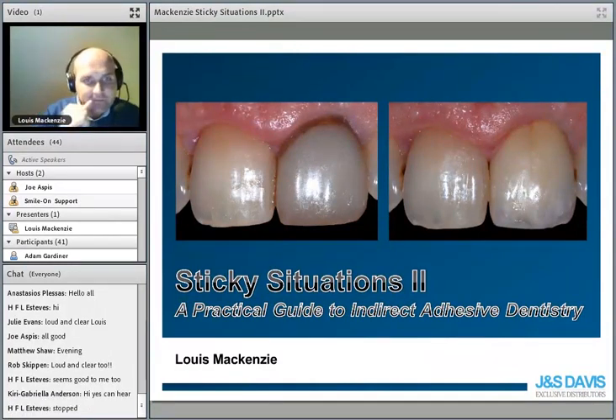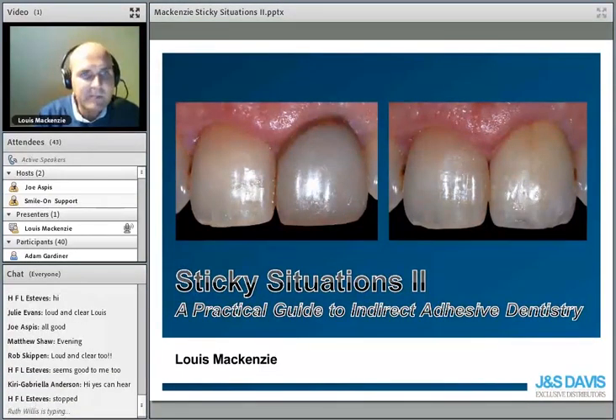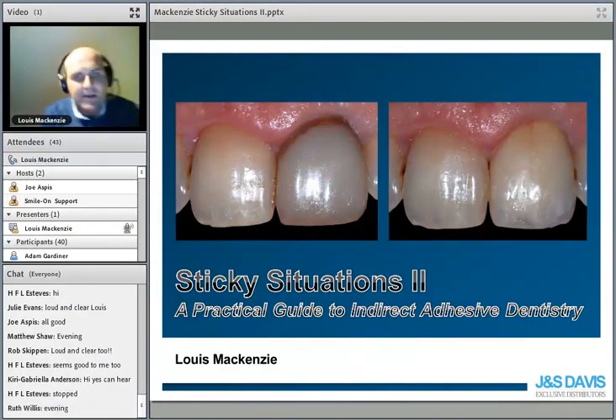Right, let's make a start. So this is Part Two of Sticky Situations. I recognize quite a lot of names from the previous one where we talked about direct adhesive techniques. I hope you've all had a really nice summer holiday in the meantime. Now in Part Two we'll look at the DC restorations that are indirect.